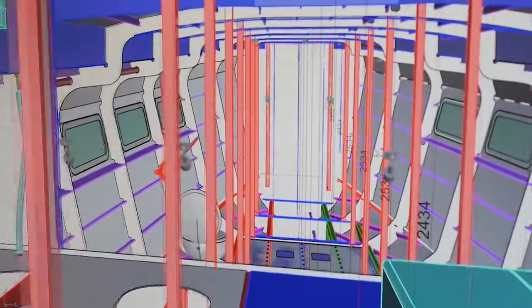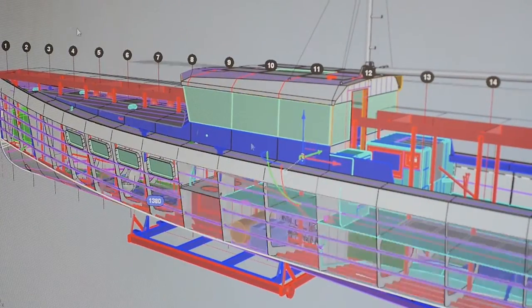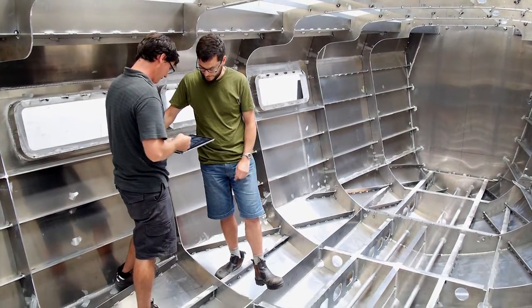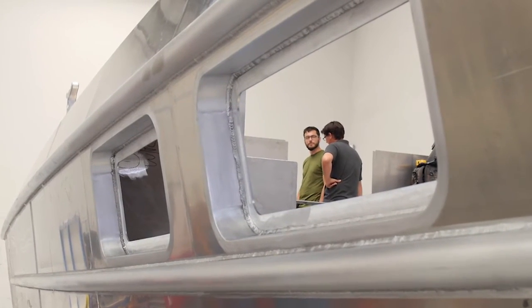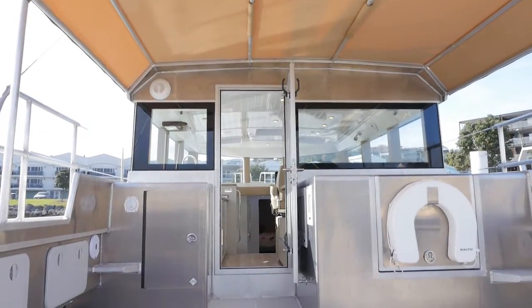One of the key challenges in a build like this is keeping things simple. It's easy to add system after system to provide solutions, but if it's already designed into the inherent design of the vessel, it keeps it simple. This vessel is designed to be stable at rest and underway, so it doesn't need dynamic stabilisers — that removes the cost of the stabilisers to begin with, the cost of maintaining them, and any appendages outside the vessel.